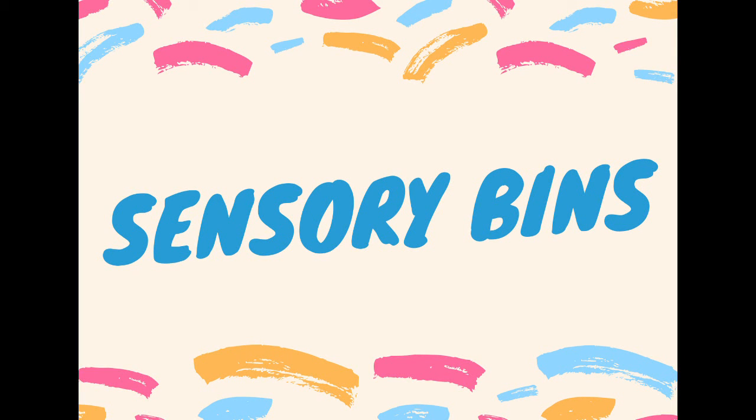Hello and welcome back to Sensory Friday. This video is for parents. We will be exploring sensory bins.